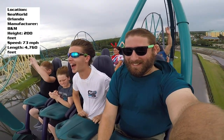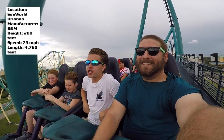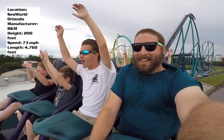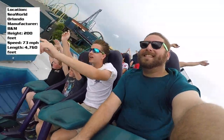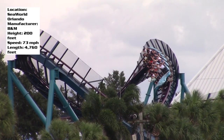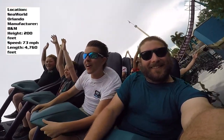You do slow down a bit on the mid-course brake run — I wish it went a bit faster through the second half, but I understand why the mid-course is there. After that you get another airtime hill, and then you go into the back half that everyone takes pictures of, because it goes over the main pathway and through the Mako Plaza. It's two consecutive banked turns going either direction, then you glide over the water into the brake run.